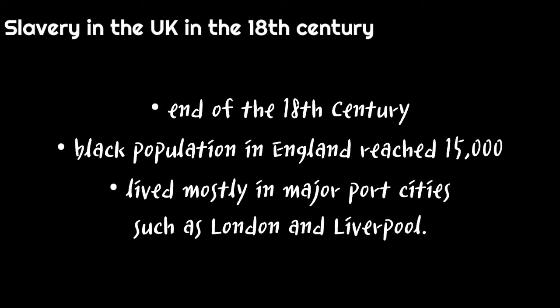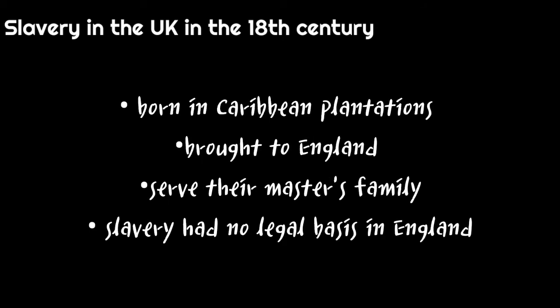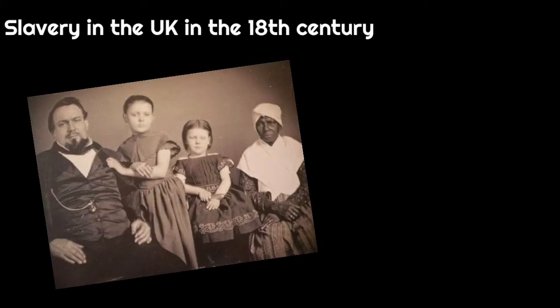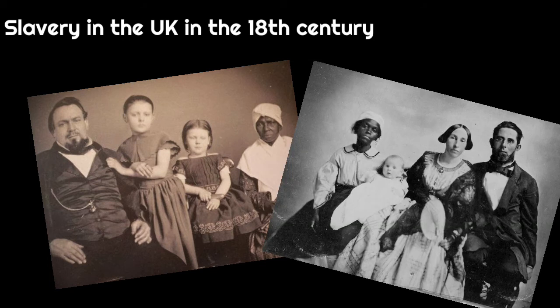By the end of the 18th century, the black population in England reached 15,000, who lived mostly in major port cities such as London and Liverpool. While some did work in paid domestic services, others did not. Many slaves were born in the Caribbean plantations and then brought to England to serve their master's family, even though slavery had no legal basis in England. The aristocratic families they worked for used them as a way to show off their wealth. Portraits and graves provide evidence of their presence in Britain, and in portraits slaves were well dressed and portrayed in the same way a pet would be.